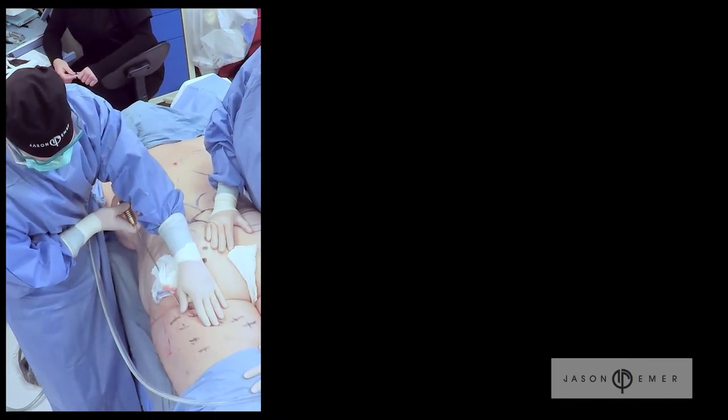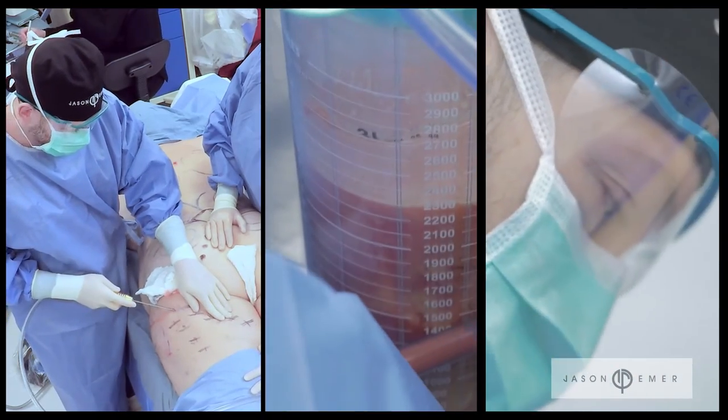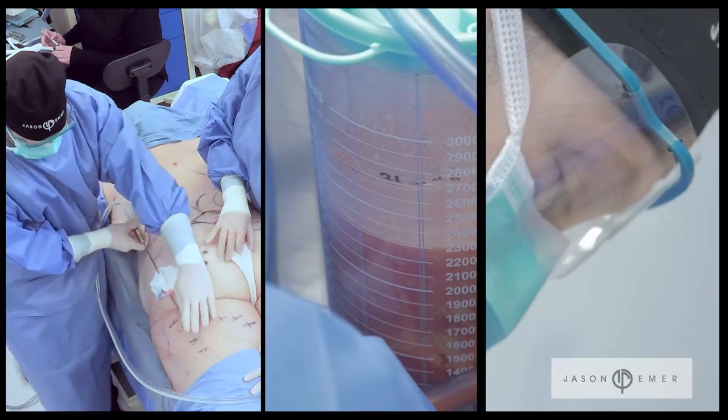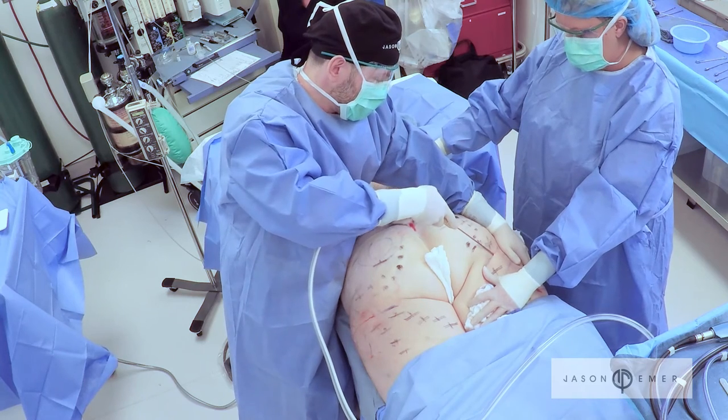After liposuction procedures for lipedema you should expect a lot of bruising and swelling. Especially with lipedema, the swelling can be much more significant, but amazingly the pain that people experience prior to surgery usually decreases very quickly. The initial outcomes have been excellent and I'm just anticipating that over the next few months I'll see even more improvements.